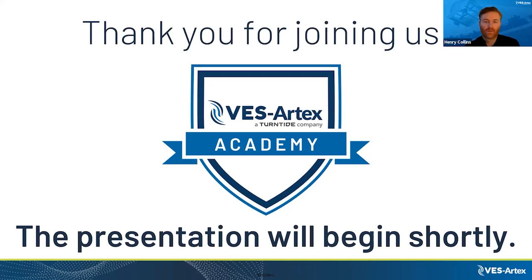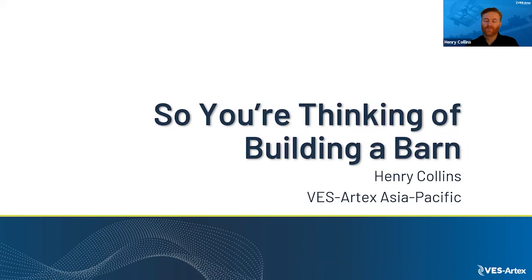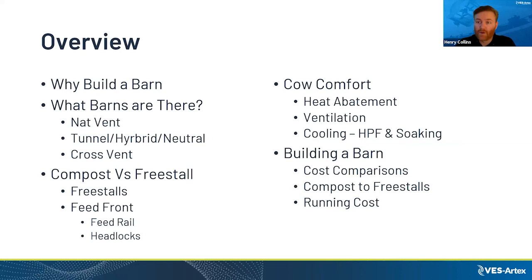Thank you very much, Annie. Today we are going to be talking about if you're thinking of building a barn. My name is Henry Collins. I'm the VS Artex representative for the Asia-Pacific region. If you haven't guessed from the accent, I am Australian. I live in Australia. I've been with VS Artex for about four years, having spent time up in China pre-COVID, and now I'm back and settled in Australia. Here is a quick overview of what I'm going to be going through today.